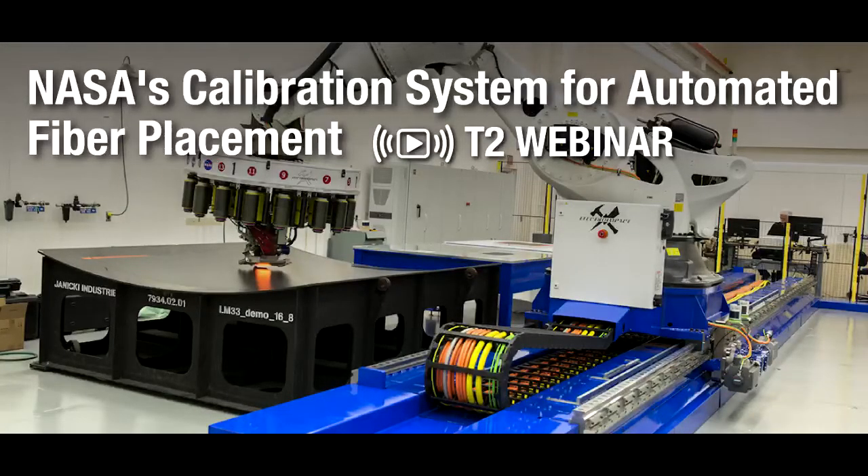Good afternoon, everyone, and thank you for joining us today. My name is Sean Sullivan, and I will be your host for this NASA Technology Transfer Program webinar on NASA's calibration system for the automated fiber placement technology.